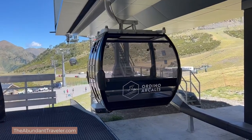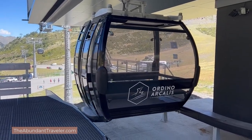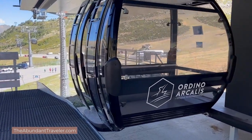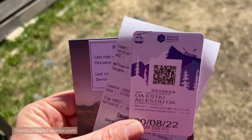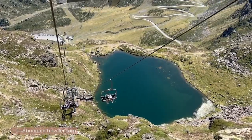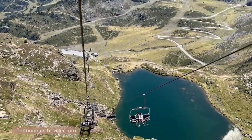The gondola and the chairlift open at 8:30 in the morning and close at 5:15. You can buy a ticket for 22 euros, which covers both the gondola and the chairlift — one ride up and one ride down each. Just something to note: on the way down, the last chairlift ride is at 4:15 and the last gondola ride is at 5:15.